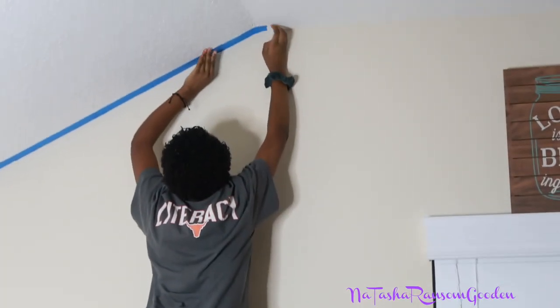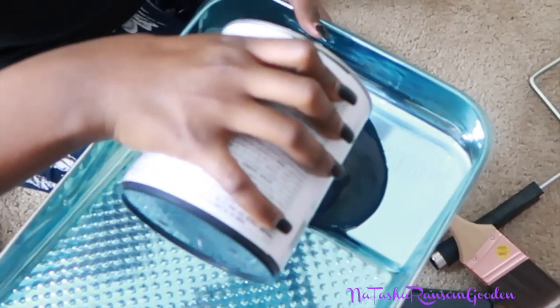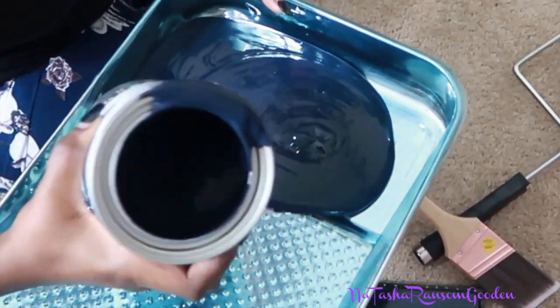Where's the tape? I can't do it because I feel like I'm gonna fall. I don't wanna use all of it.